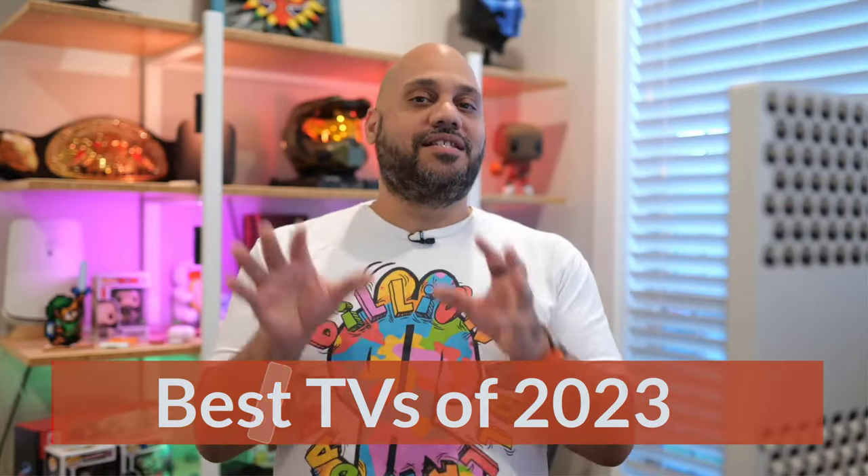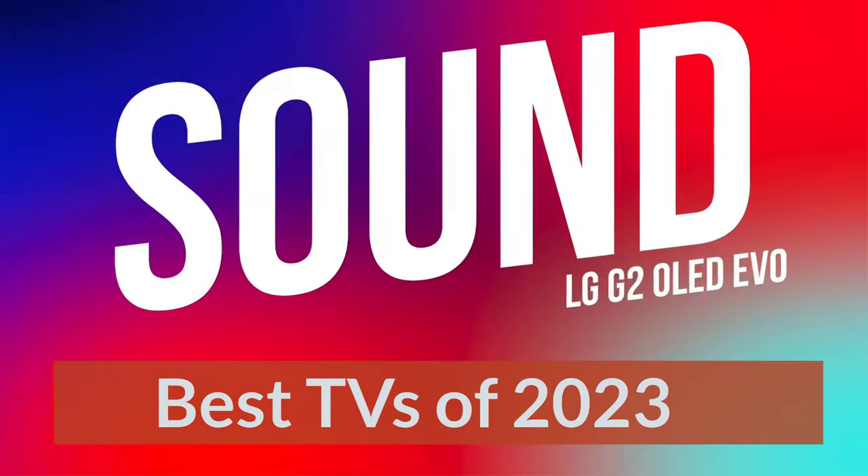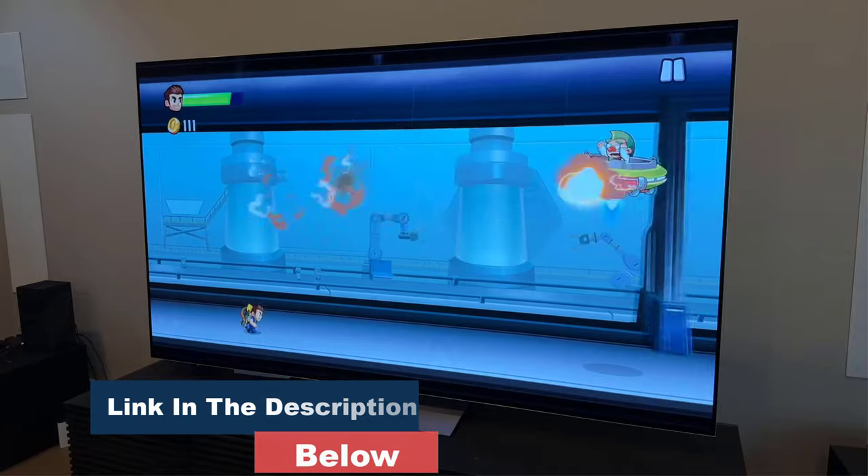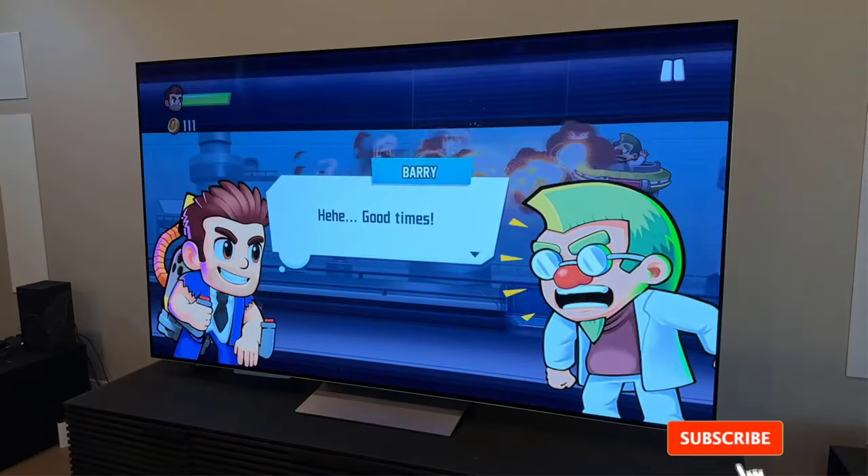Best TVs of 2023. The review mission is to help you buy the best stuff and get the most out of what you already own. Our team of product experts thoroughly vet every product we recommend to help you cut through the clutter and find what you need.